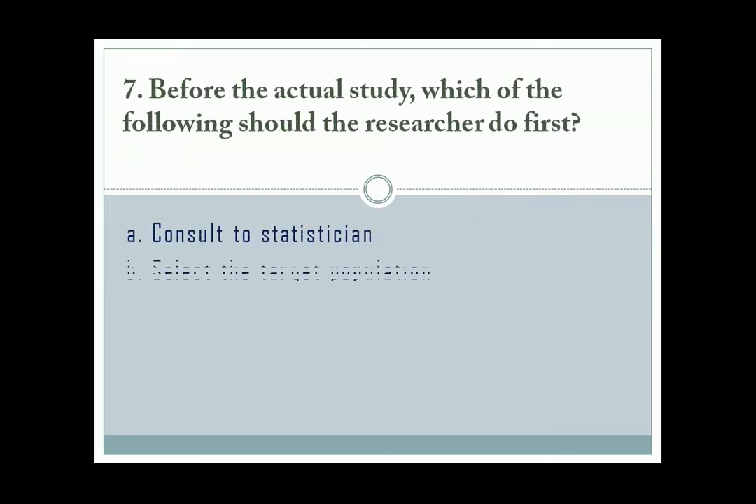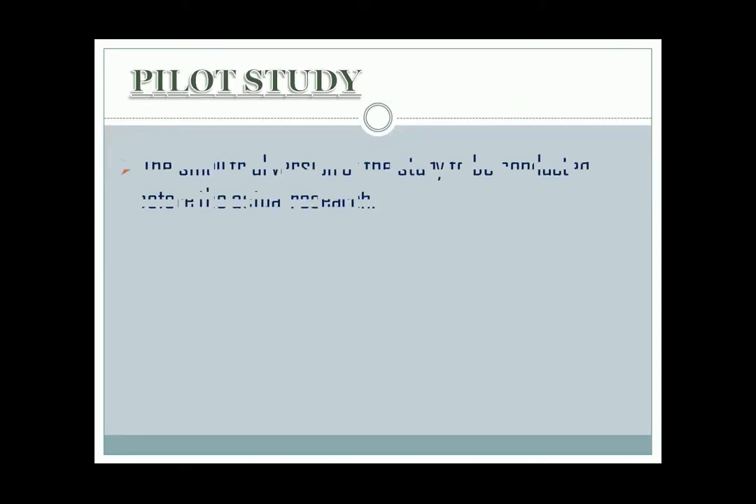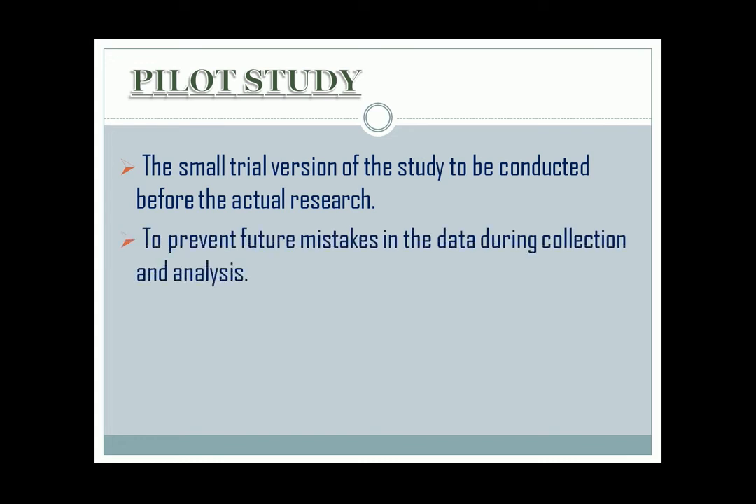Question number 7. The correct answer is letter D: conduct a pilot study. A pilot study is the small trial version of the study to be conducted before the actual research. This is to prevent future mistakes in the data during collection and analysis.